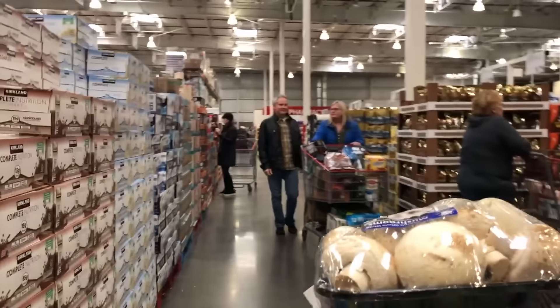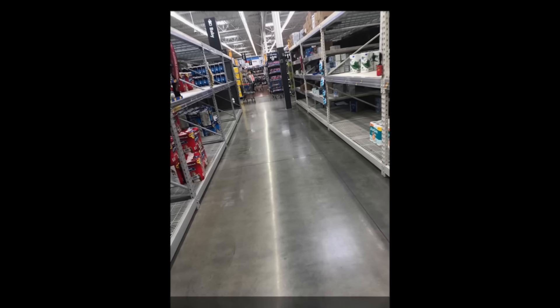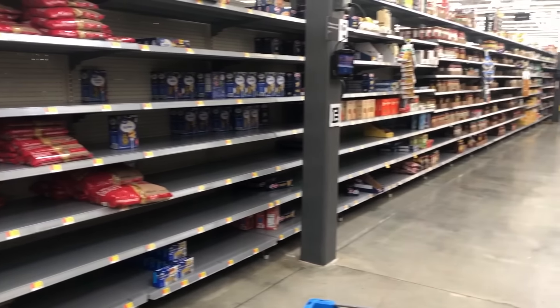Next I went to Walmart because I actually needed toilet paper — not just to stock up. It was our lucky day because they did have a few packages left. I think I got there just as a shipment came in, because they pulled out one pallet of water and I was able to get a case to keep in my car.